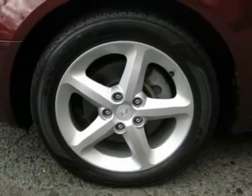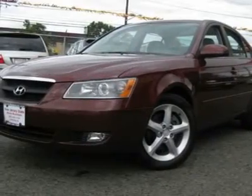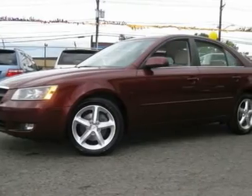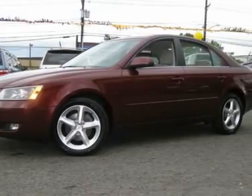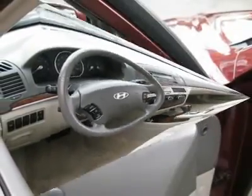Call now at 201-200-1100 or visit www.estateauto.com. You can see more photos of this vehicle, free Carfax reports, and over 300 more cars, trucks, vans and SUVs. Auto financing is available on most vehicles — all credit accepted.